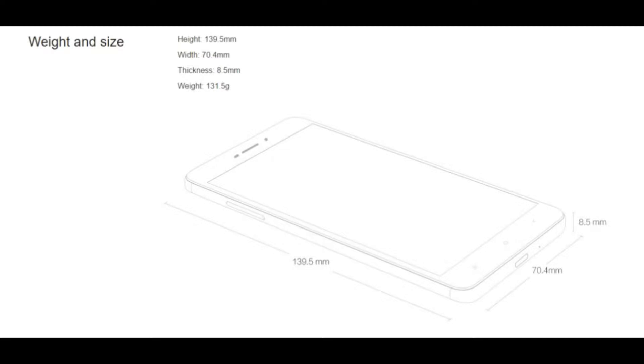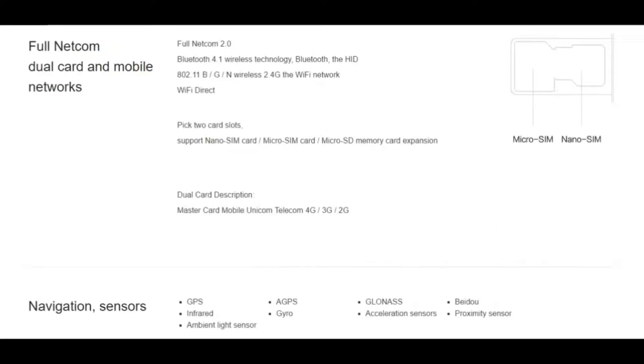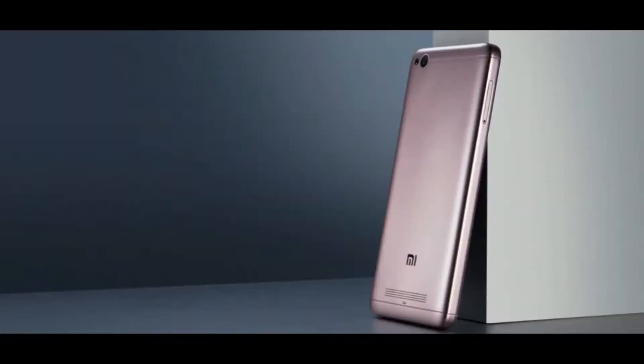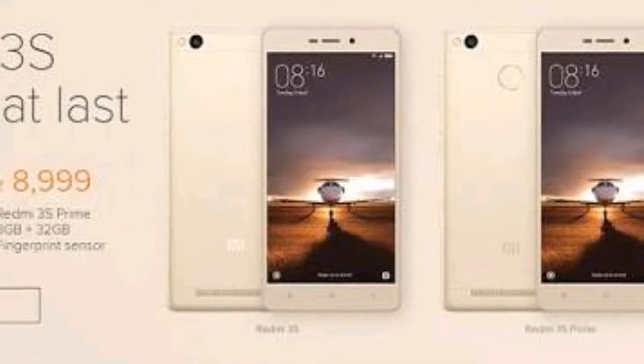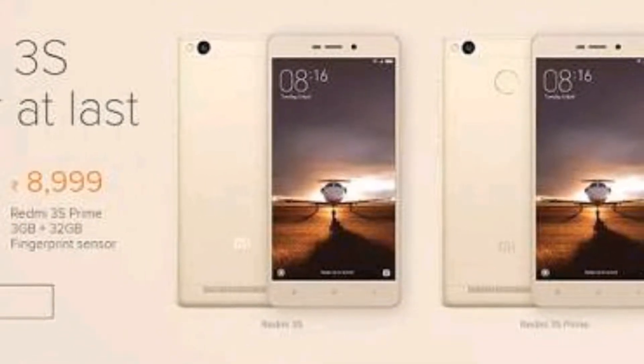The primary disappointment with this smartphone is that it does not come with a metal body and it does not have a fingerprint sensor. But based on the pricing, these two factors are negligible, so this is a perfect bang for your buck.